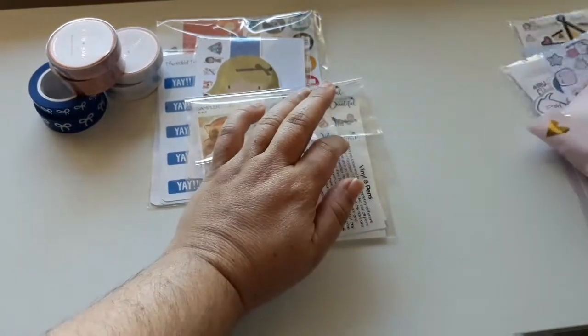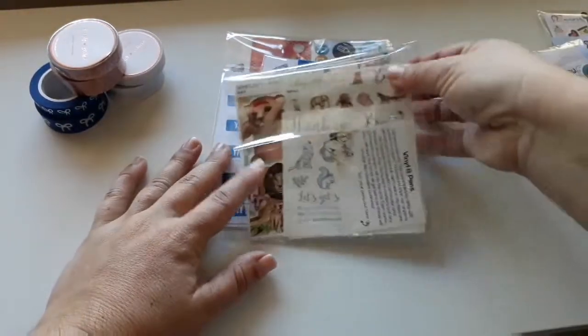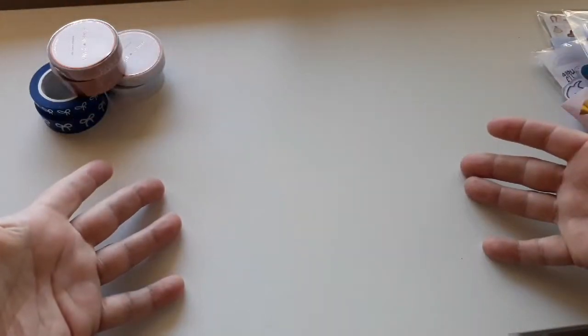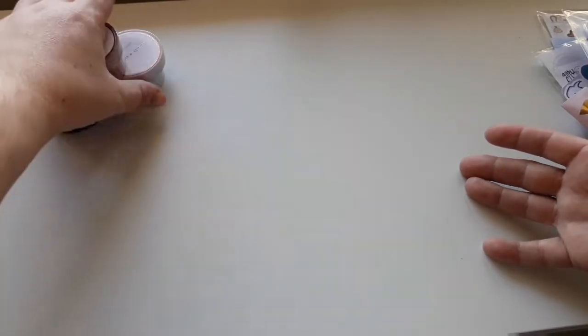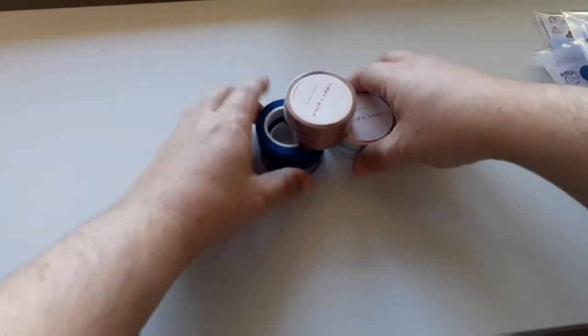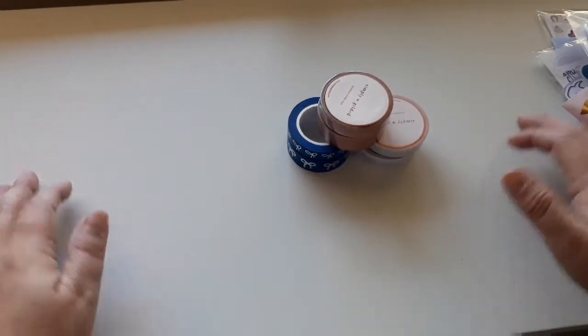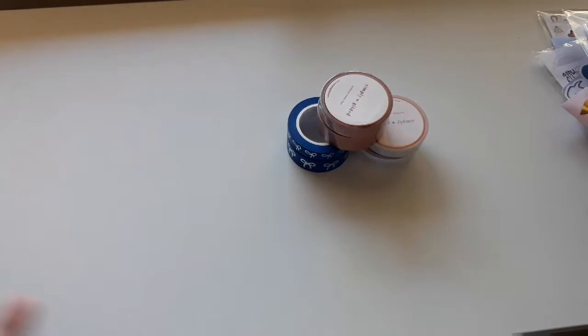I'm also using today my new tripod for the first time, which is why we are on an awesome front-view angle. I just wanted to do this haul first before I do my plan with me, so that I can sort of test it out.